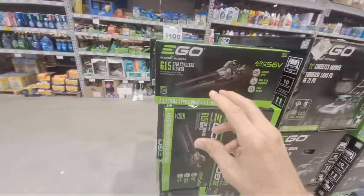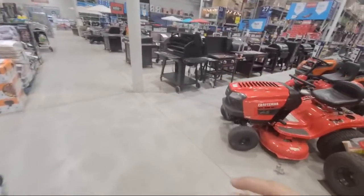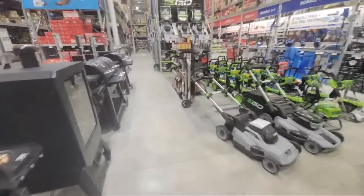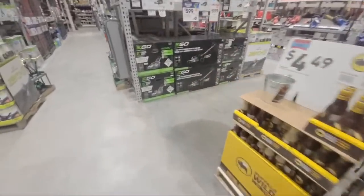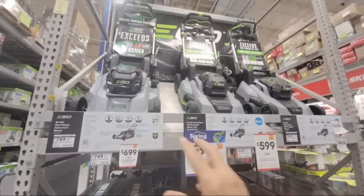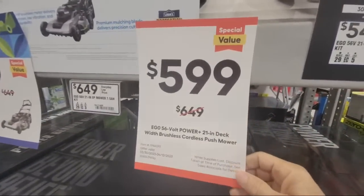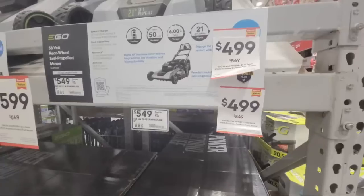Make sure you check those out on Wednesday. I'm going to be going in and filming Wednesday morning — not sure when I'll upload the video, might be Wednesday night, might be Thursday. Their whole lineup of Ego lawnmowers is on sale. Every one of them is down $50.